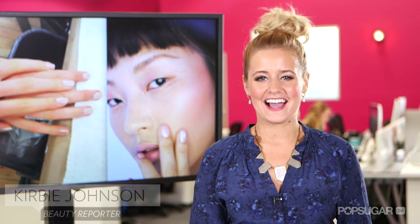Be sure to stay tuned for all your latest beauty news here at Bellasugar TV. I'm Kirby, and thanks for watching.